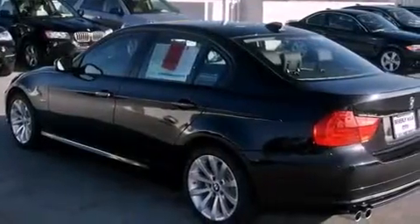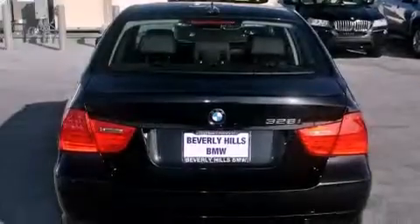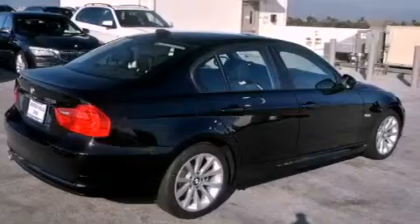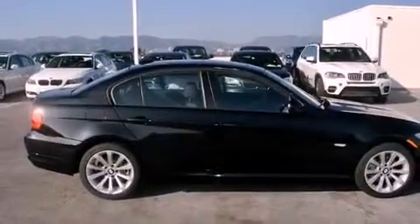Its top features and packages include the premium package, memory settings for the seat's positions so you can recall your favorite alignment with the push of one button, cruise control, a CD player, a leather-wrapped steering wheel, a passenger side vanity mirror, front fog lights, a traction control system, a power moonroof, and a navigation system.